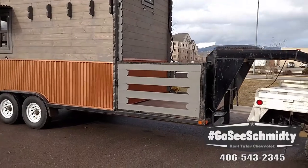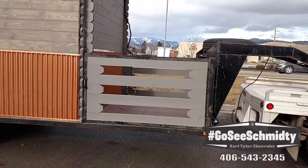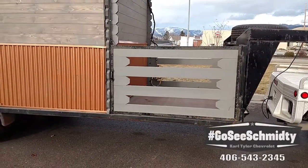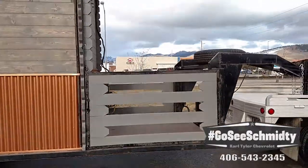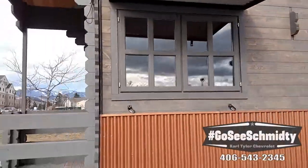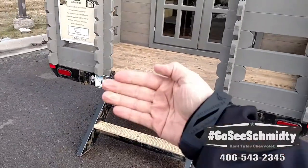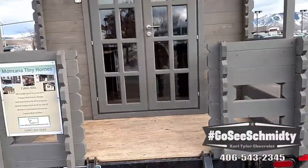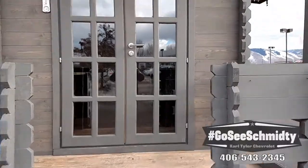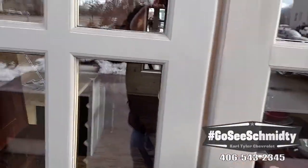Both of these gates right here open, so on the other side it opens too. It's not like you have to drive in and then back out - you can drive all the way through. These steps here fold up into the porch so you can drive down the road with this thing. It's sealed up super tight with that tongue and groove on the inside.